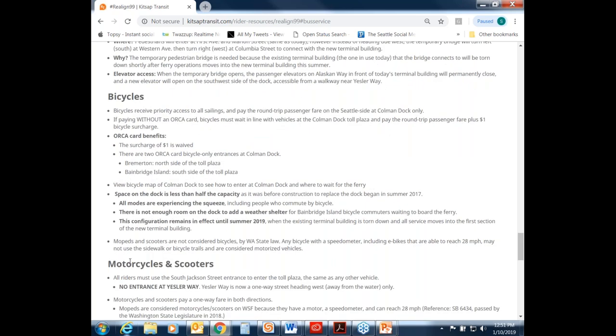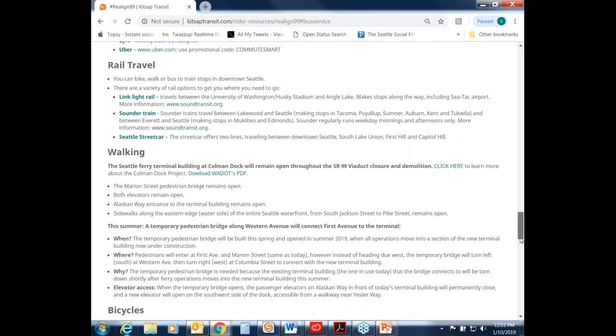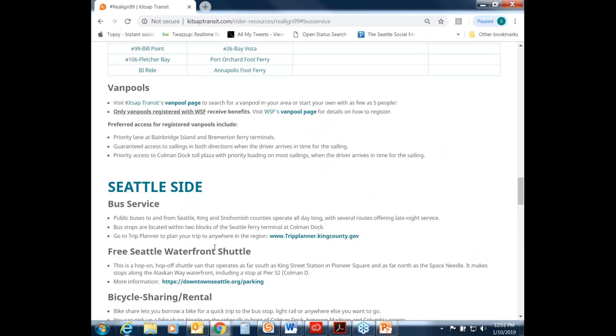I also want to point out there is a free Seattle waterfront shuttle — a hop-on hop-off van that operates as far south as King Street Station in Pioneer Square and as far north as the Space Needle, making stops along Alaskan Way including at Pier 52.